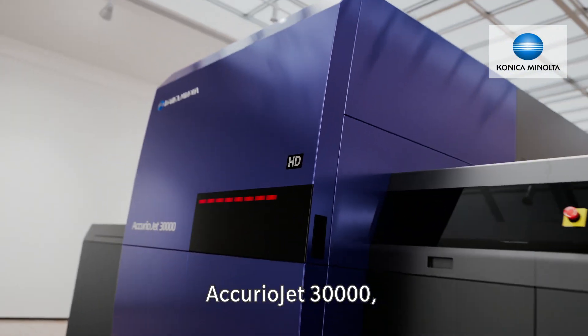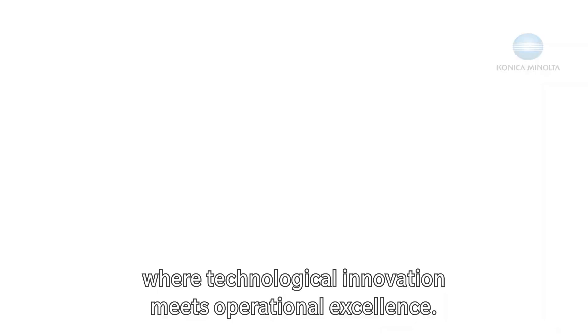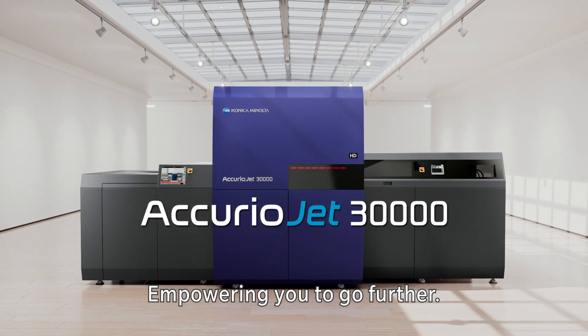The AcurioJet 30,000: where technological innovation meets operational excellence, empowering you to go further.